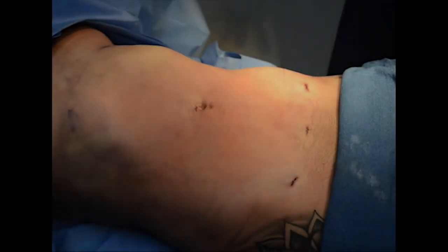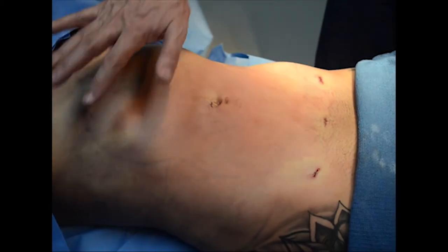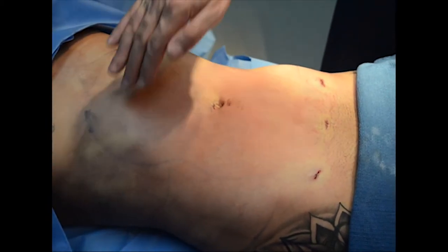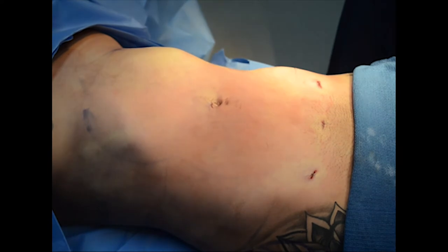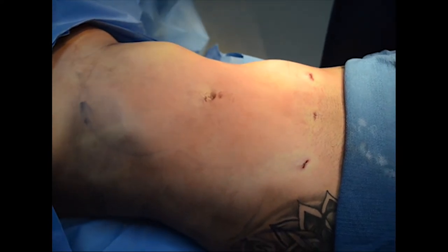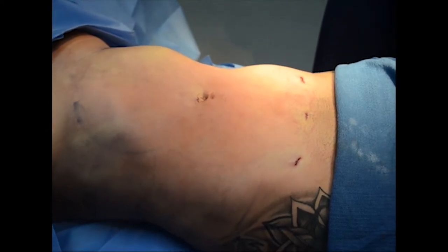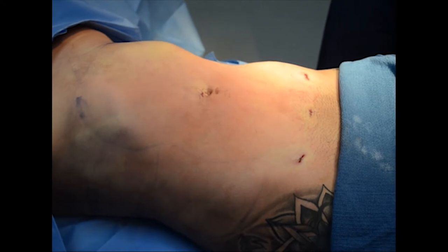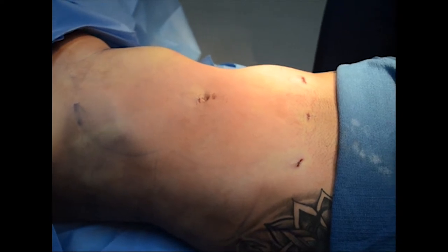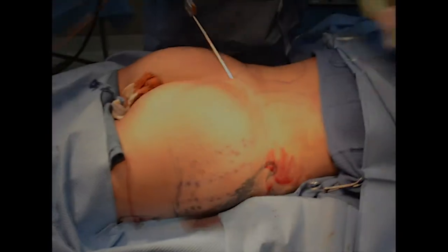We have completed the liposuction of the anterior area of the abdomen, the chest, and a little bit of the flanks. We are now ready to turn her to a prone position — on her stomach — where we are going to complete the flanks and lower back liposuction and then start with the shaping and fat grafting of the buttocks. That is part one of this procedure.